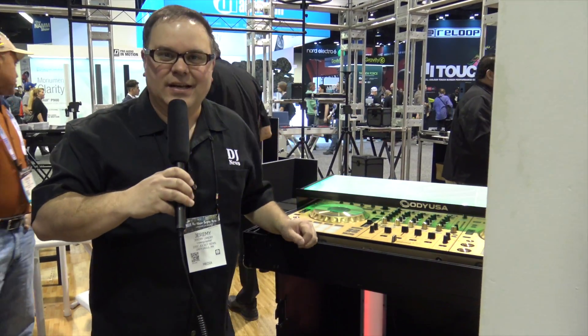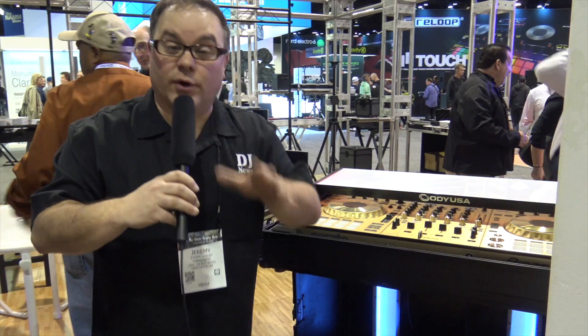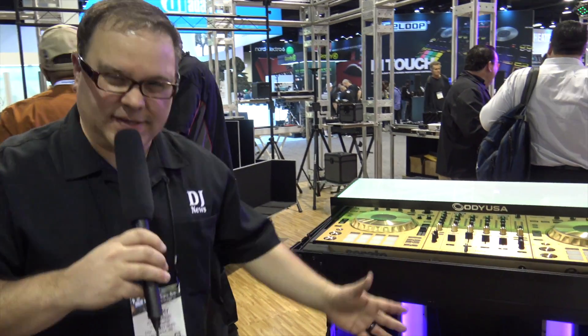Hi, this week I'm at NAMM 2018 checking out all the great new products here at the Odyssey booth. This is the Flight Effects Facade.